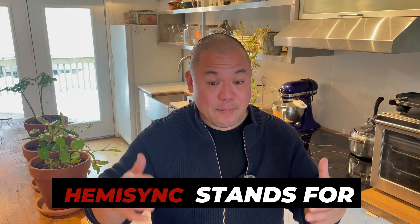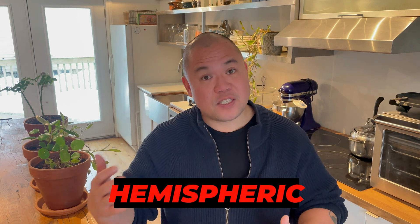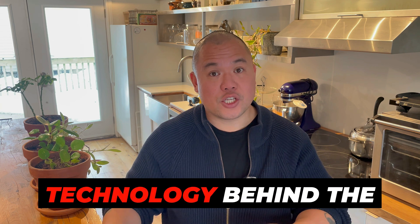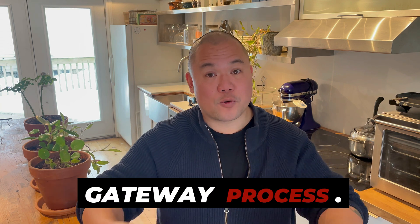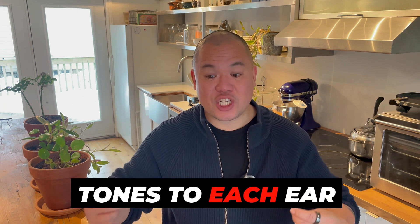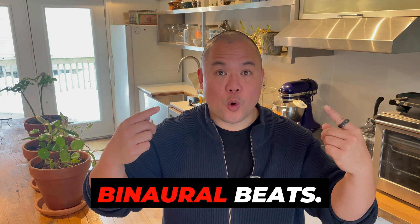What is Hemisync? Hemisync stands for hemispheric synchronization and it's the core audio technology behind the gateway process. It works by sending slightly different tones to each ear through headphones. This is known as binaural beats.